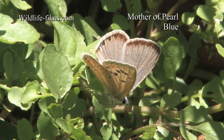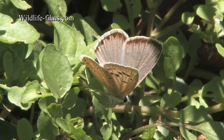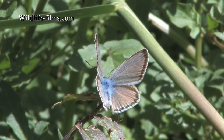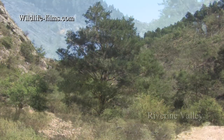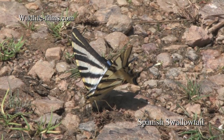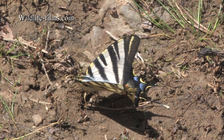This beautiful Mother of Pearl Blue was found on the first full day, puddling beside the River Guadalaviar. The first port of call on day two was the small riverine valley, where lush vegetation was plentiful. The damp areas of ground attracted many butterflies, including these beautiful Spanish Swallowtails.